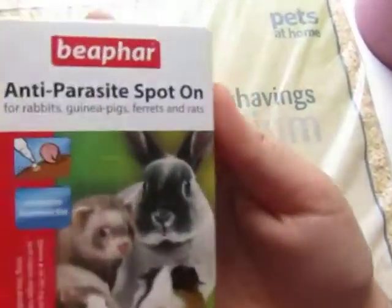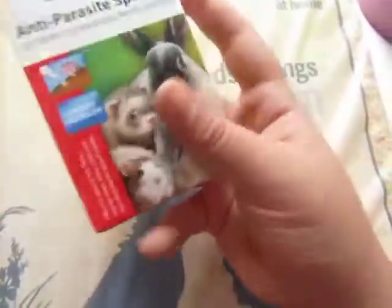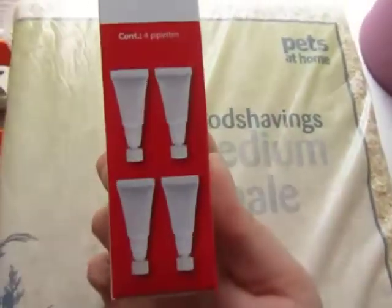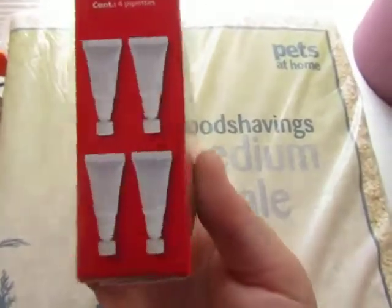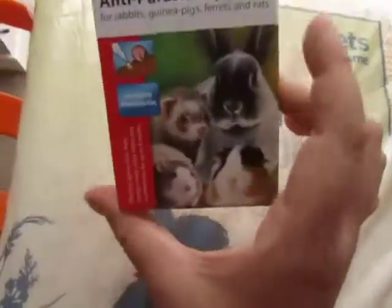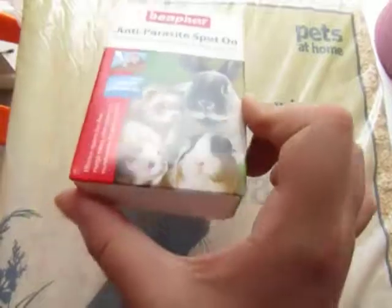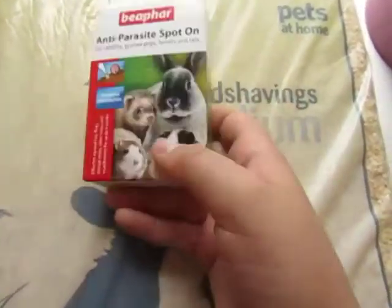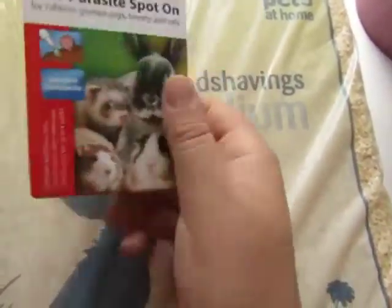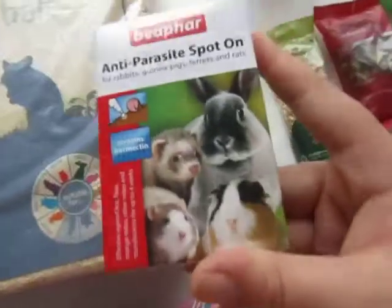Then I got this anti-parasite spot on for rabbits, guinea pigs, ferrets and rats, and this was £5 for four pipettes. None of my rabbits have anything, but it is getting to that time of year now and I just want to make sure they're all okay. It's kind of perfect because there are four in there, so that would do all the bunnies. I thought £5 for that wasn't too bad.